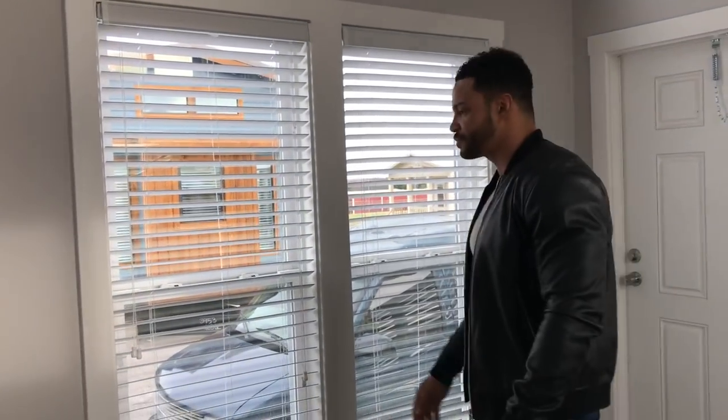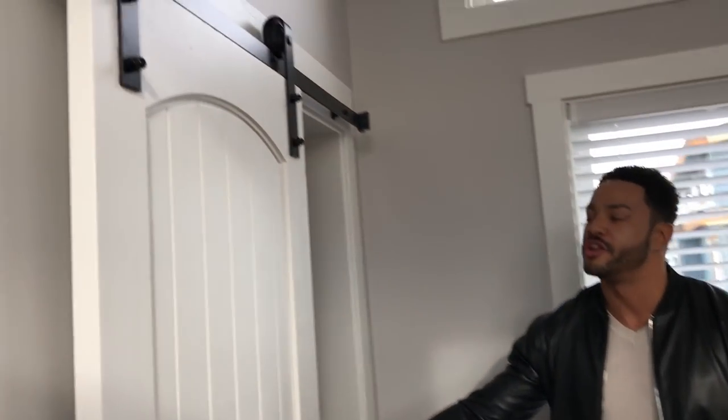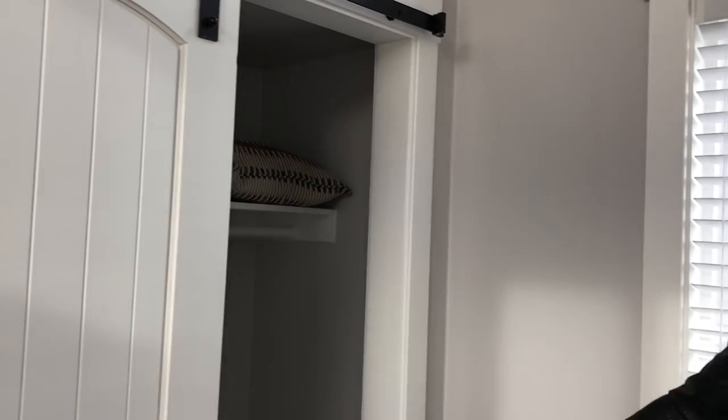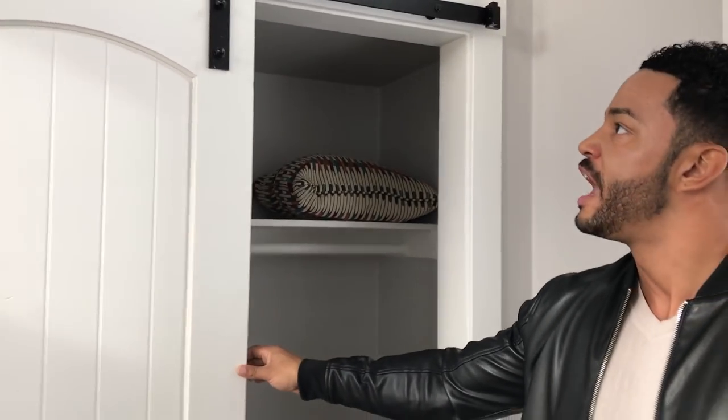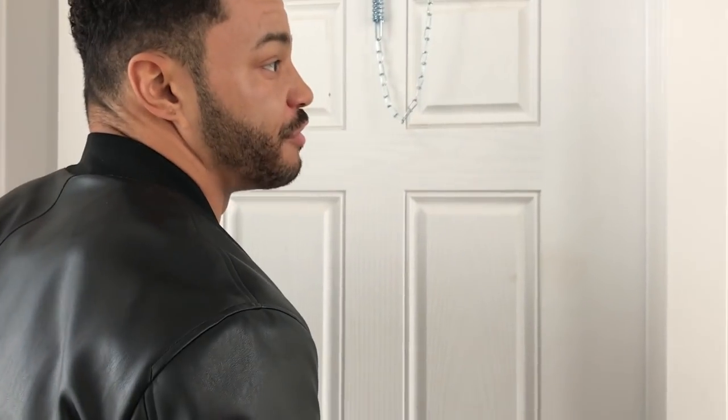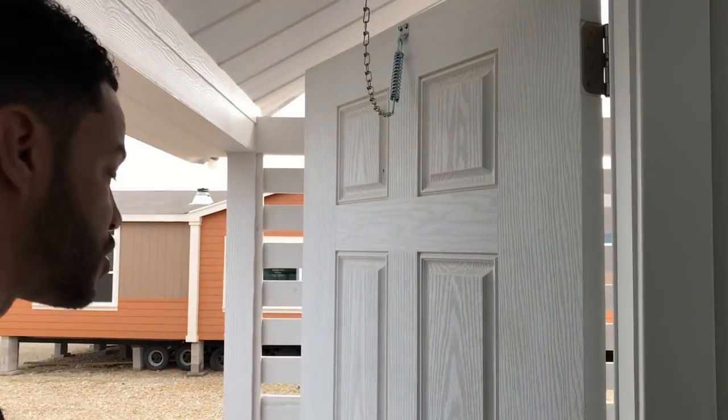Right here you'll see we've got some nice storage space with a barn door for your closet, so you can hang up a few clothes, put some shoes in there at your leisure, whatever you'd like to do, and then close right back up. And it doesn't stop there — you've got the front porch, and we showed you the half-slatted porch in the front.